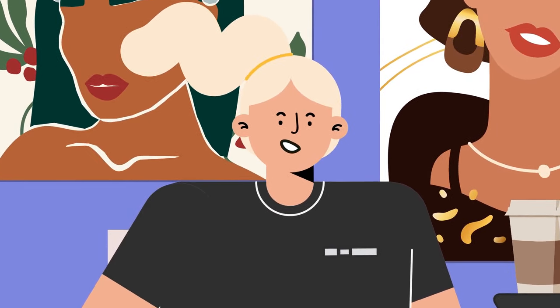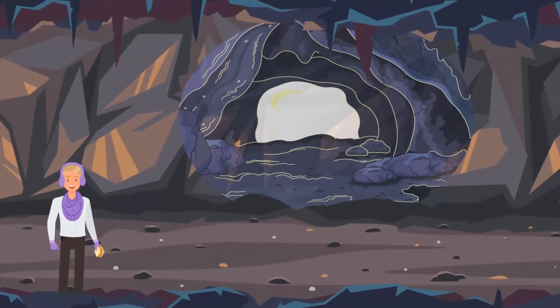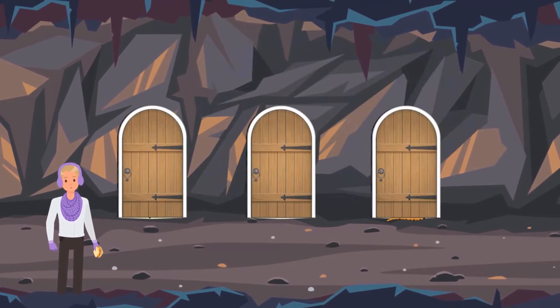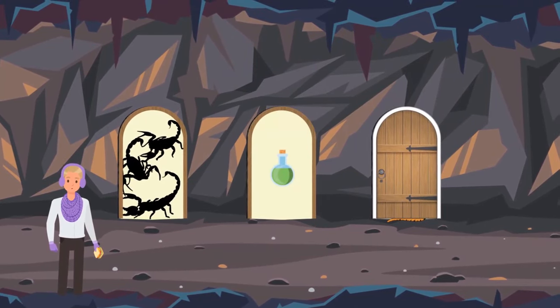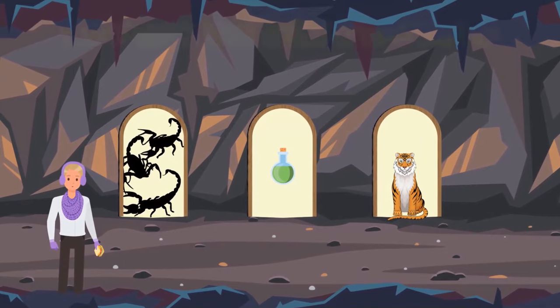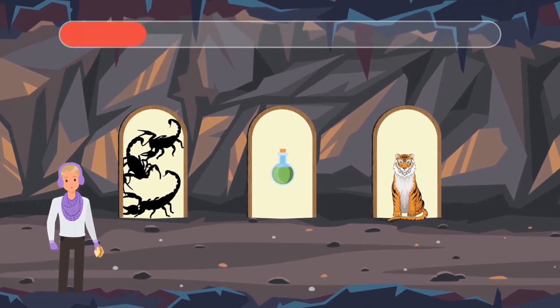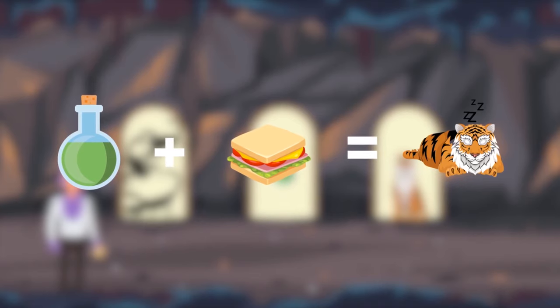The guys continued their journey and stopped for a quick snack. Kevin's second brother Andy spotted a cave. As soon as he entered, the way out disappeared. He must choose between three doors: poisonous scorpions behind the first, a sleeping potion he'd have to drink behind the second, and a hungry tiger behind the third. What should Andy do? He should grab the sleeping potion, pour it over his sandwich, and throw the food at the hungry tiger. When the tiger falls asleep, he'll be able to escape through the third door.